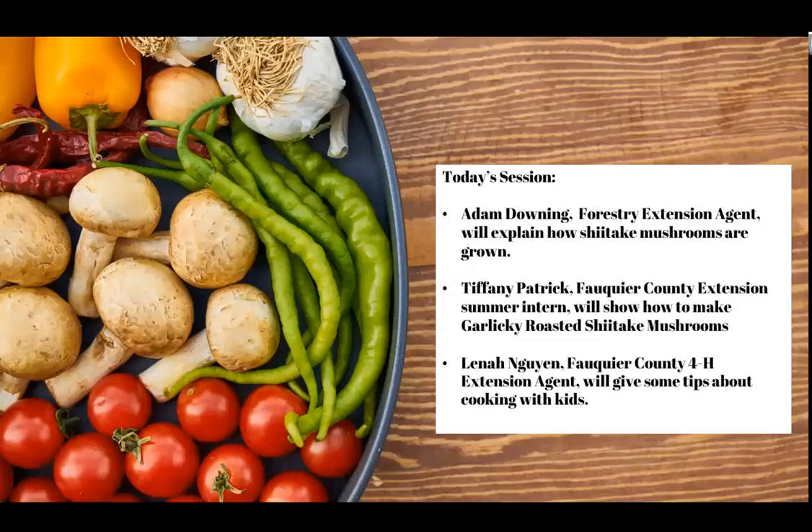Katie Strong is the Family and Consumer Sciences extension agent from Fairfax County, and she's our Q&A monitor for today. If you have any questions you would like the presenters to answer, you can type them into the Q&A box and we will try to address as many as possible. Note there is also a chat box, but that may not be monitored, so please make sure any questions go into the Q&A box. I'll go ahead and turn it over to Adam.